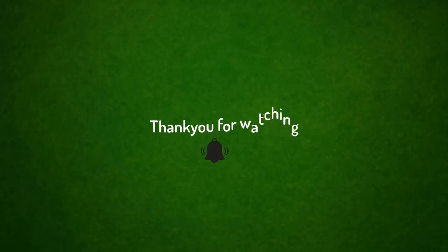So this is it, guys. Thank you so much for having the patience to watch the entire video. Please do subscribe to our channel and hit the notification bell for more interesting videos which we will be uploading very soon.